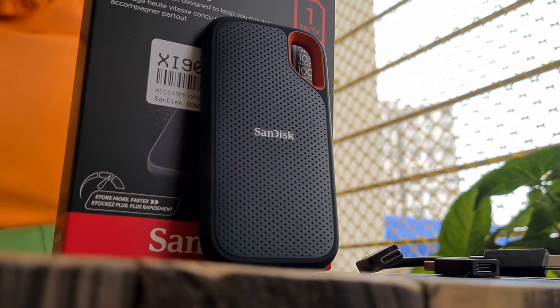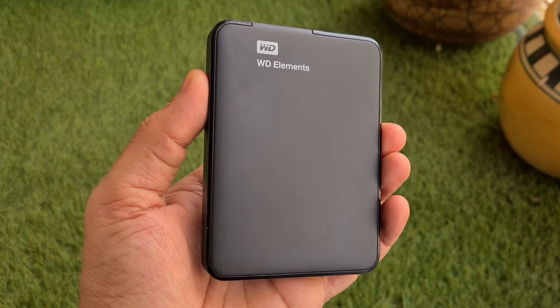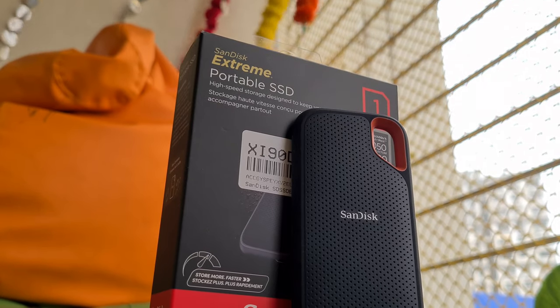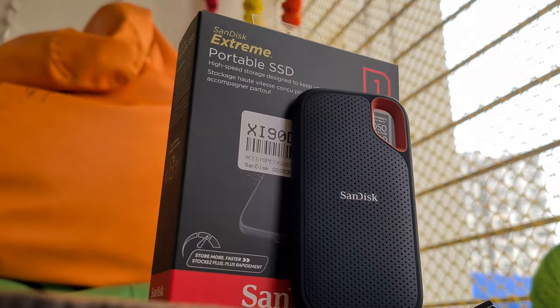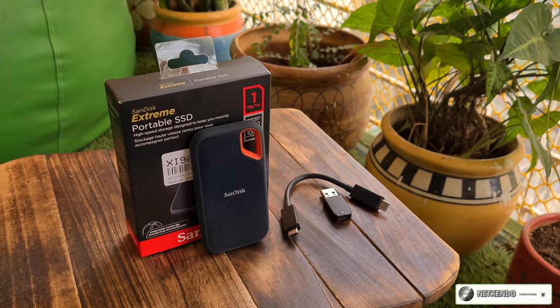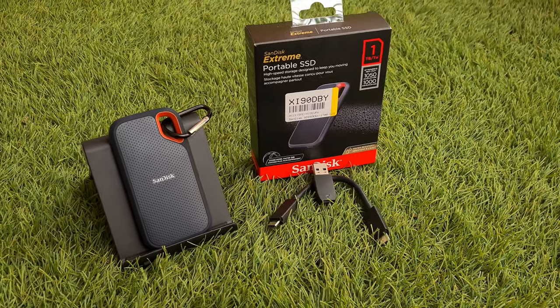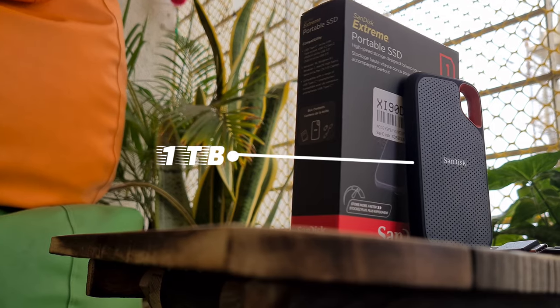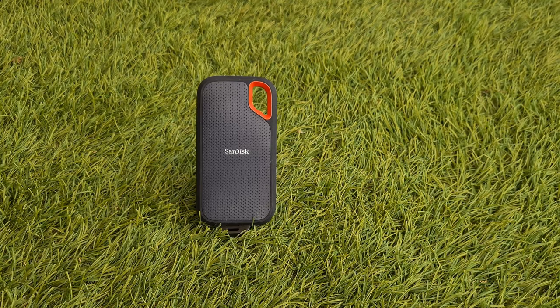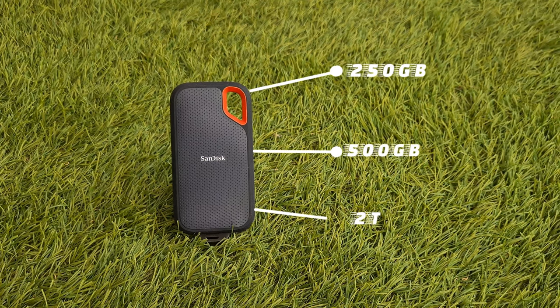Rapidly falling component costs mean that solid state drives have never been so cheap, and old favorites are now more affordable than they used to be. Take for example the Sandisk Xtreme Portable SSD — an external SSD that is not only rugged and pocket-sized but also affordable, boasting some nifty features. Four iterations of the drive are available, and we are testing the 1TB model which comes with a 5-year warranty. Other capacities available include 250GB, 500GB, and 2TB.